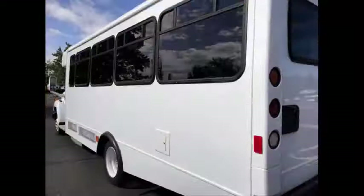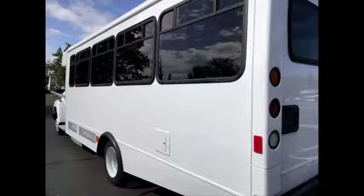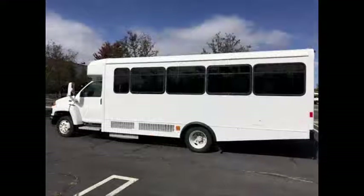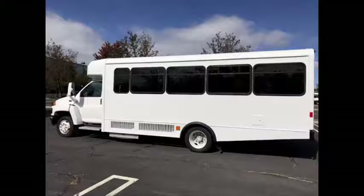Overall, the exterior and interior are in great condition for its year and mileage. It's a great bus for your transportation company, church, school, college, or association, and its high passenger capacity is ideal for charters.